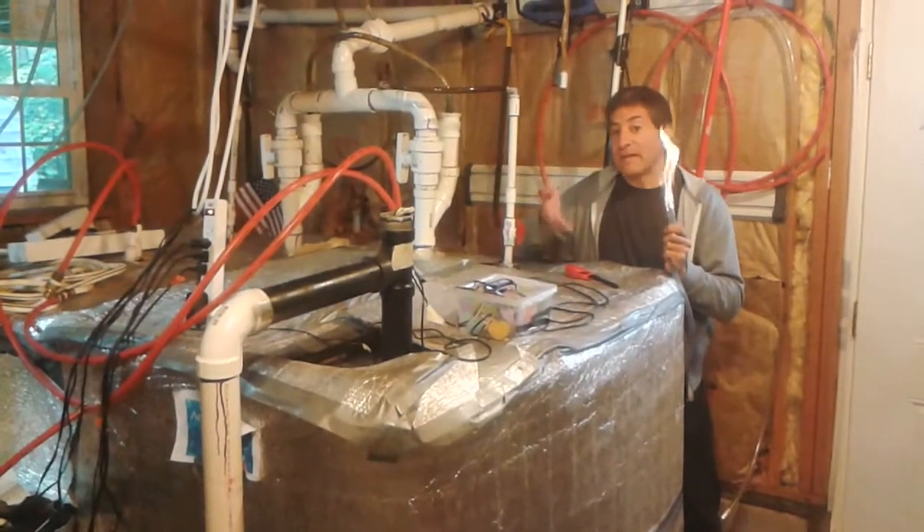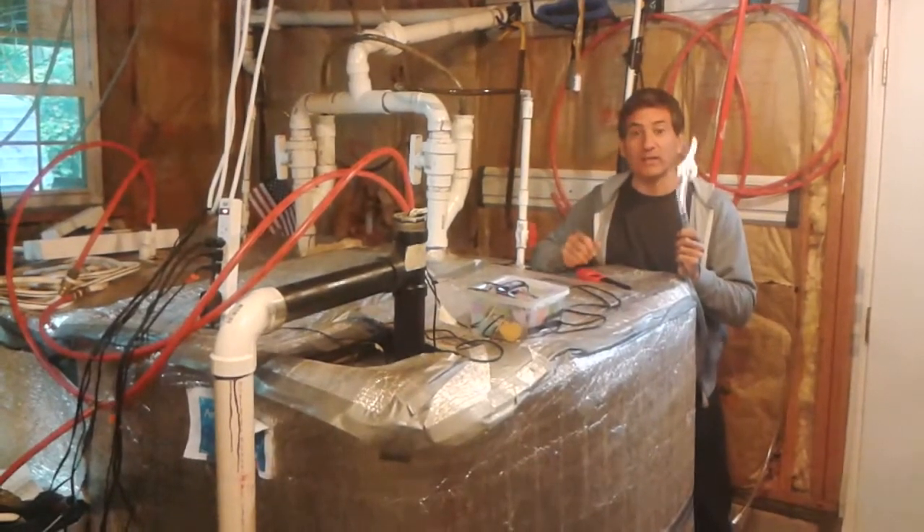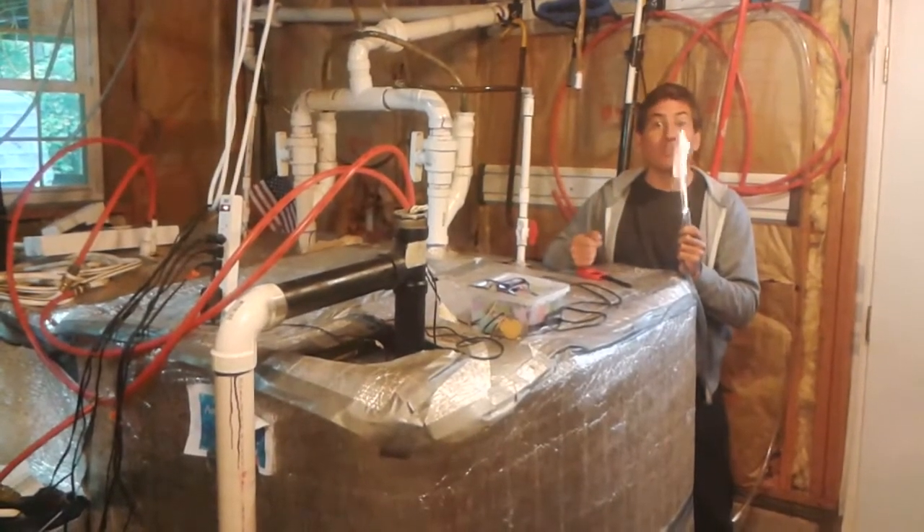Don't let all the plumbing and heating pipes fool you. Actually, building a home biogas system is really easy. Let's go outside to our backyard model so you can see.